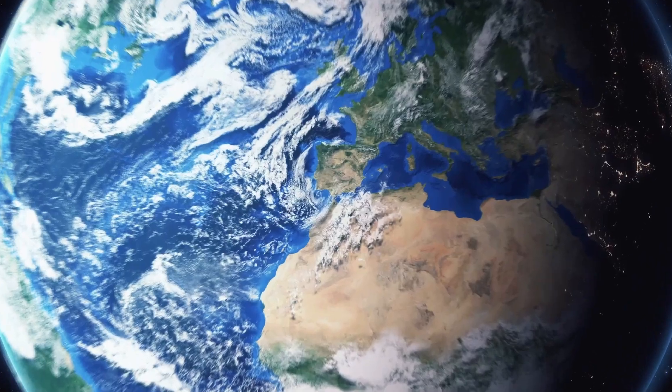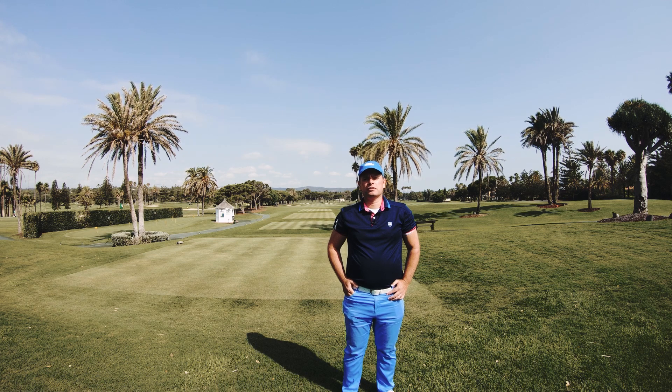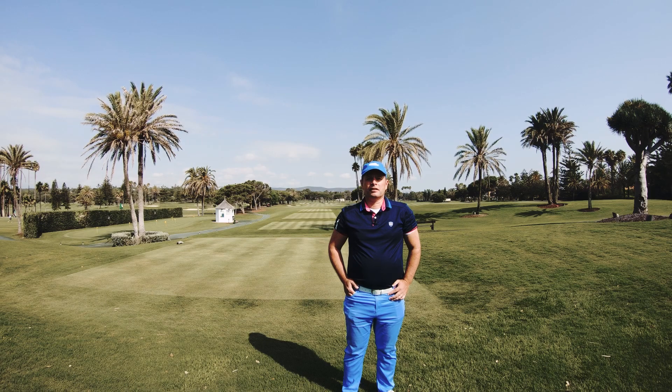Good morning and welcome to Real Soto Grande. This is the older course of the two famous ones, besides Real Valderrama, built here in the south of Spain near the village of Soto Grande. Real Soto Grande was actually the first course on European soil built by Robert Grant Jones in 1964, including the first course ever in Europe with an automatic irrigation system, and the first course which used Bermuda grass.